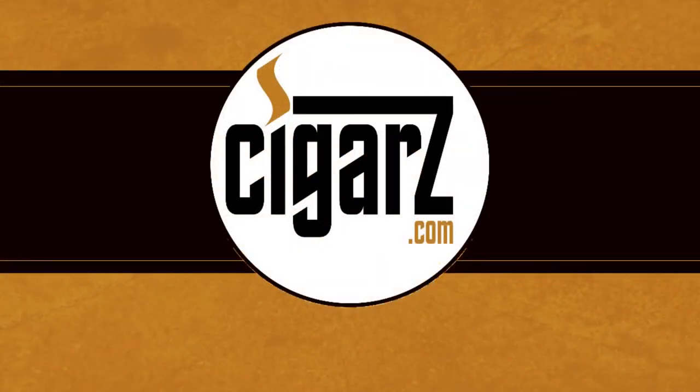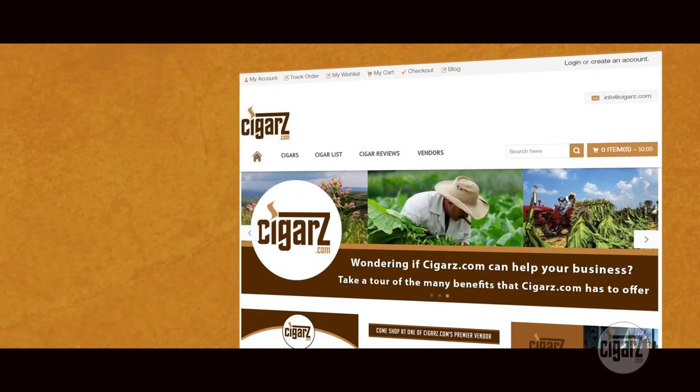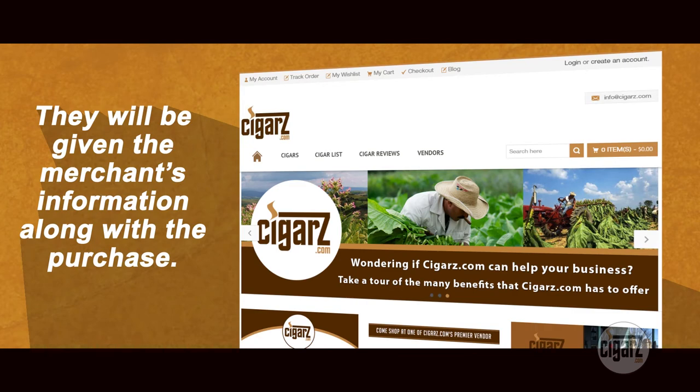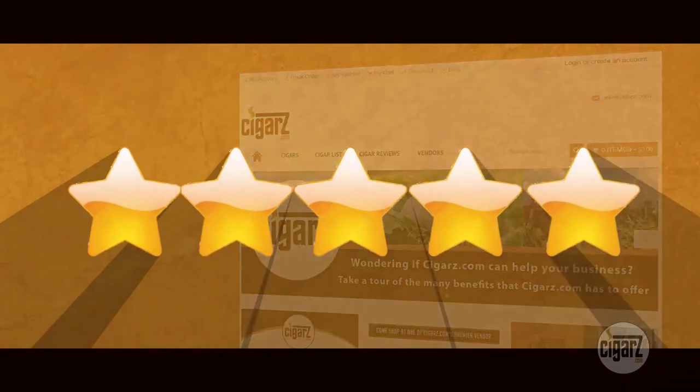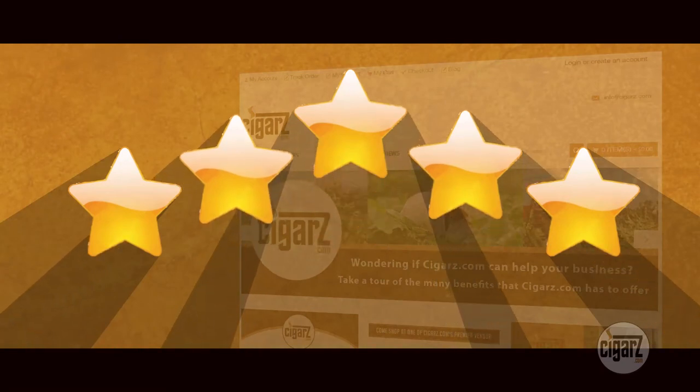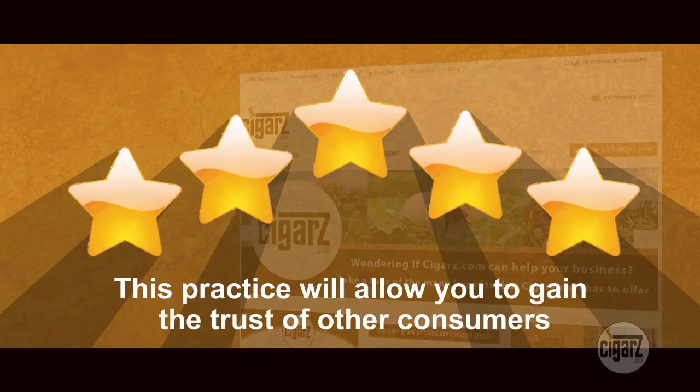How do you advertise your company on cigars.com? Easily. When a consumer purchases a box of cigars from our website, they will be given the merchant's information along with the purchase. The consumer will then have a chance to rate their experience, thus promoting each shop as a reputable and valued shop. This practice will allow you to gain the trust of other consumers, very much like Amazon is today.